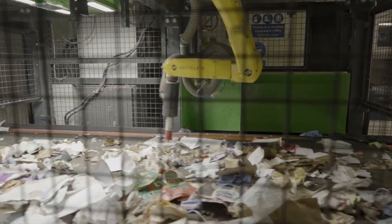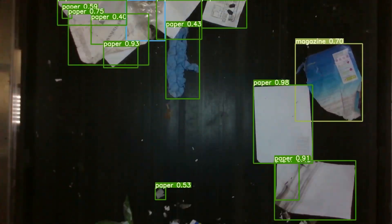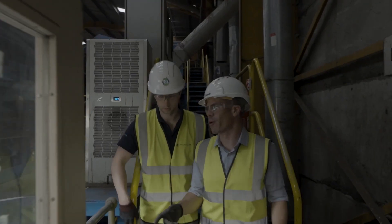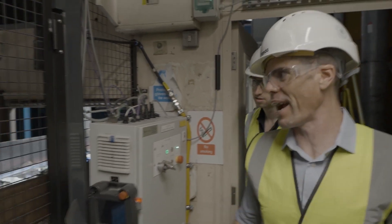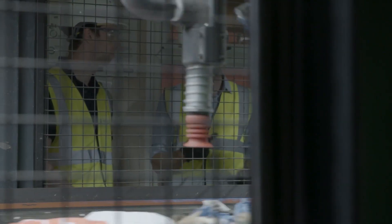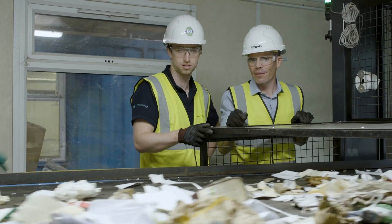Recycle.i robotics is driven by Recycle.i Vision, using groundbreaking AI that is as accurate as a human eye. The Recycle.i robot system has provided a cost reduction and allowed us to achieve a more accurate picking solution at certain points in our process. And this application of the robots is the first of its kind in Ireland.